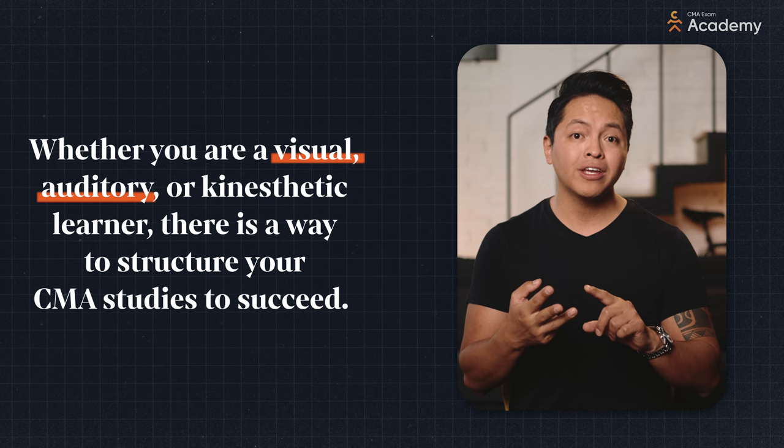So whether you are a visual, auditory, or kinesthetic learner, there is a way to structure your CMA studies to succeed. You want comprehensive materials and plenty of supplements as well. For example, check out the link in the caption below to get a copy of my free CMA exam cheat sheet. This is a freebie for you that will unlock even more secrets about the CMA exam.